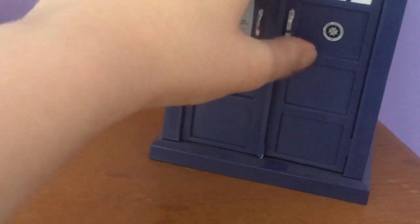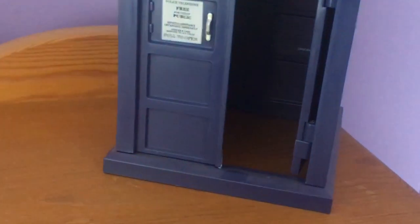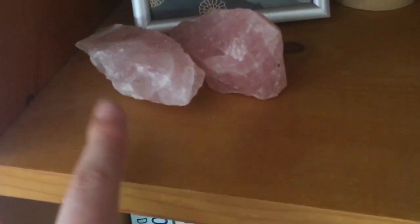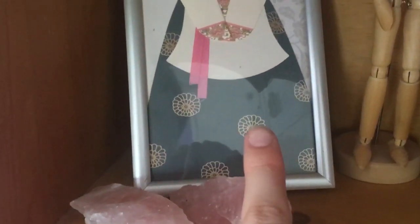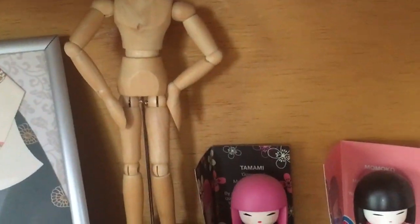Then we have a TARDIS — the door opens as well. Rose quartz. Love me some rose quartz. This is a hanbok card that my friends got me from Korea. And like a mannequin guy.